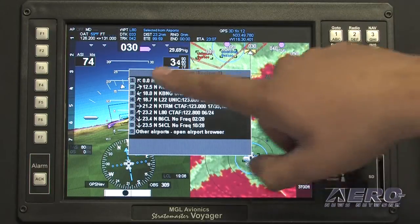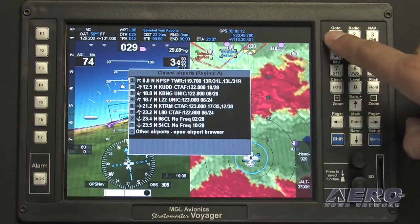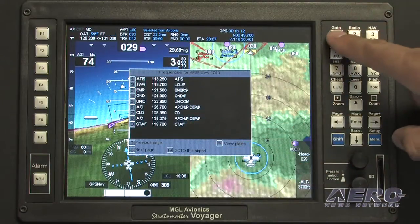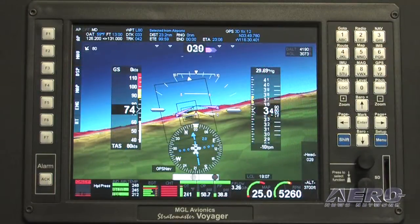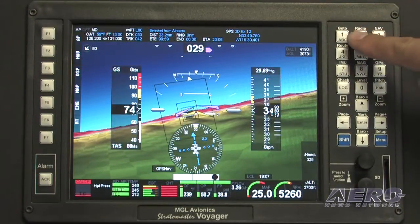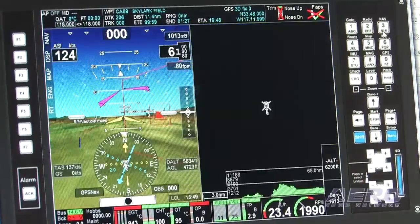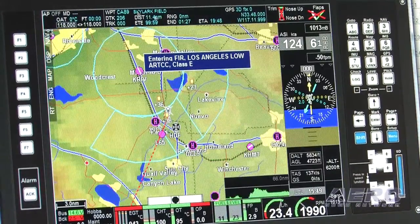These builders want to see certain things in a certain way, and we're the only company that really allows you to display whatever you want to see in whatever form you want to see it, and ignore all the rest. That's one of the things that sets us aside, because of course all of the features from EFIS companies are converging — large-color EFIS all have a built-in autopilot, voice alerts, moving map GPS, engine monitoring, and all the primary flight information.